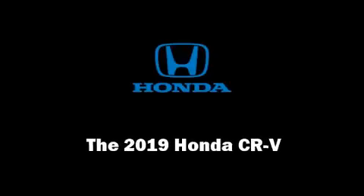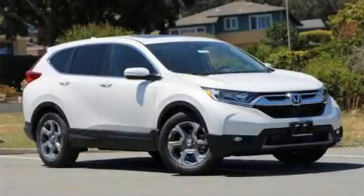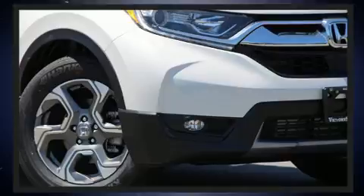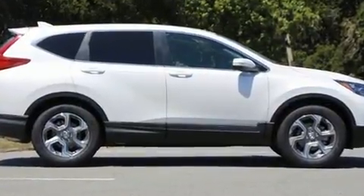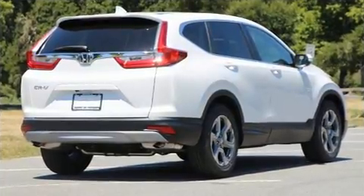Discerning drivers will appreciate the 2019 Honda CR-V. Under the hood, you'll find a four-cylinder engine with more than 170 horsepower, providing a smooth and predictable driving experience. Well-tuned suspension and stability control deliver a spirited, yet composed, ride and drive. A turbocharger is also included as an economical means of increasing performance.